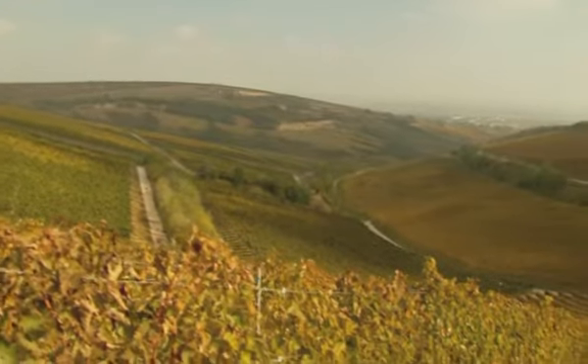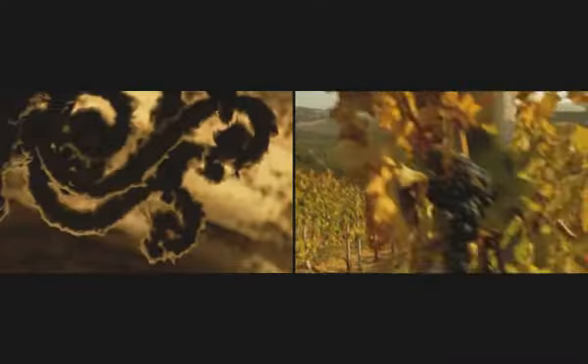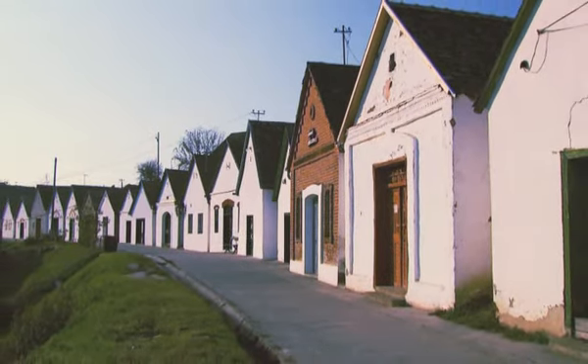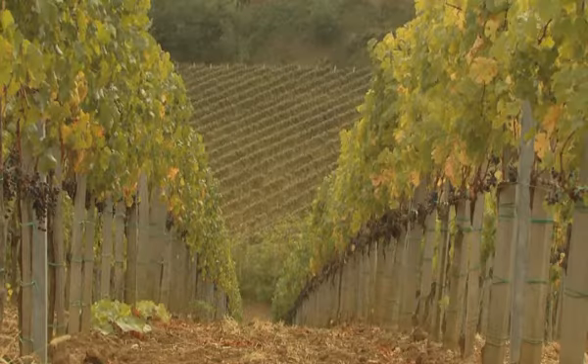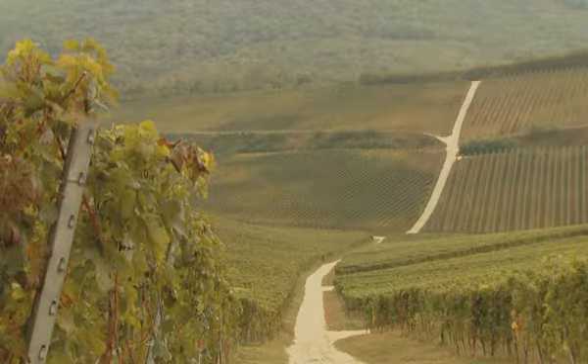Hungary has more than 20 historic wine regions — regions that couldn't be more varied. Travel only a few dozen kilometers and one will find a completely different microclimate, soil, or mineral base. Villány is Hungary's southernmost and warmest wine region.